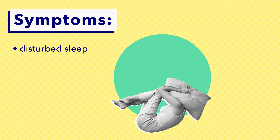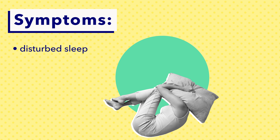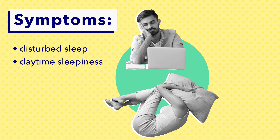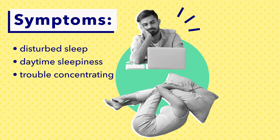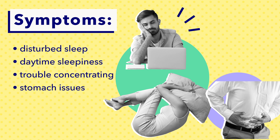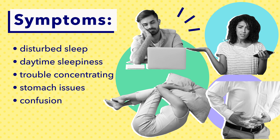So what exactly does jet lag feel like? As with any disordered sleeping, the symptoms can vary from person to person. But some of the most common ones include disturbed sleep, most commonly in the form of insomnia and excessive sleepiness; daytime fatigue especially at times when you're usually alert; difficulty focusing or concentrating; stomach issues ranging from constipation to nausea and diarrhea; and finally a generalized sense of confusion and fogginess.